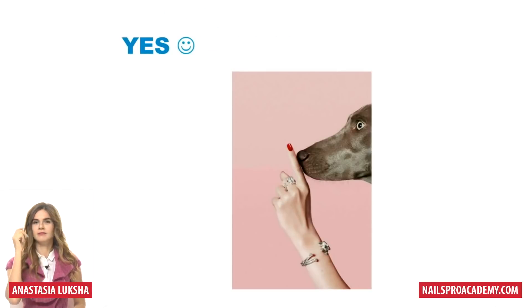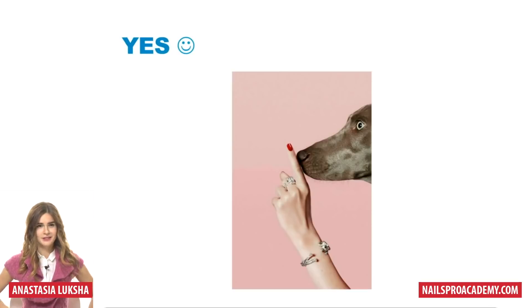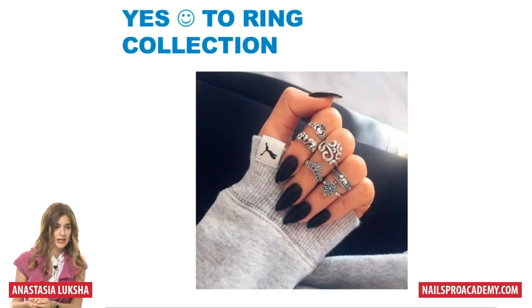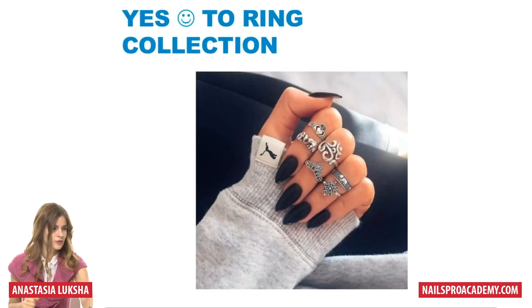A ring and a bracelet — it can require some special equipment, but rings work well. Take a look at this photo: just some black background, probably the pants the client is wearing, a sweater, and rings. It's not hard but it looks great.